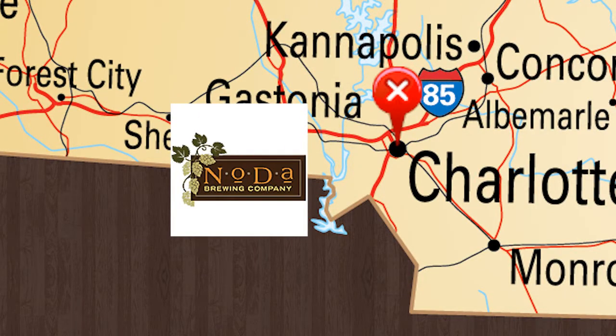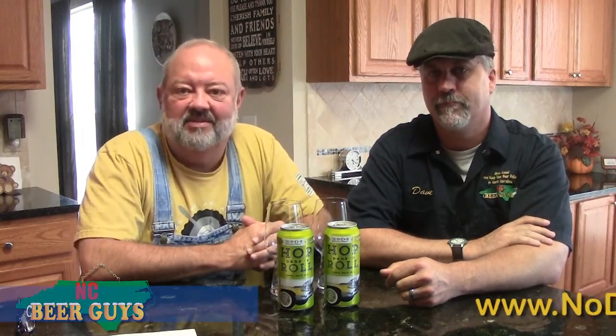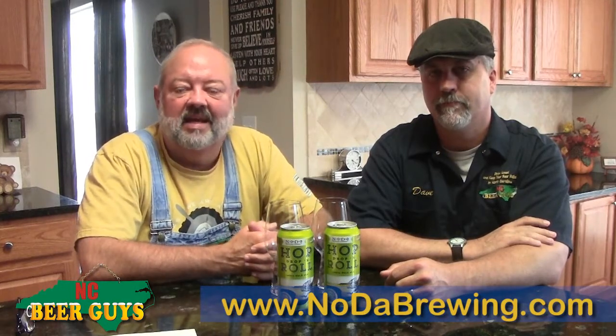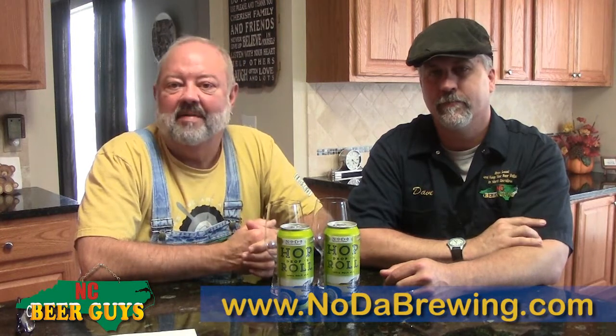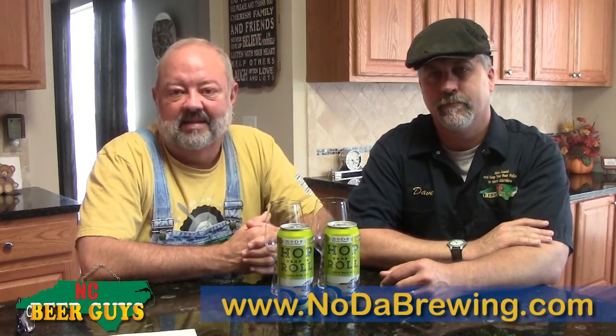Hi, I'm Glenn and this is Dave from NC Beer Guys. We promote North Carolina craft beer online at NCBeerGuys.com. We do these videos to provide you with some information about the vast variety of great quality craft beers available across the state, and maybe you can find something about a beer that you want to get your hands on, or maybe you didn't know that beer was available from the great brewery that provided it.